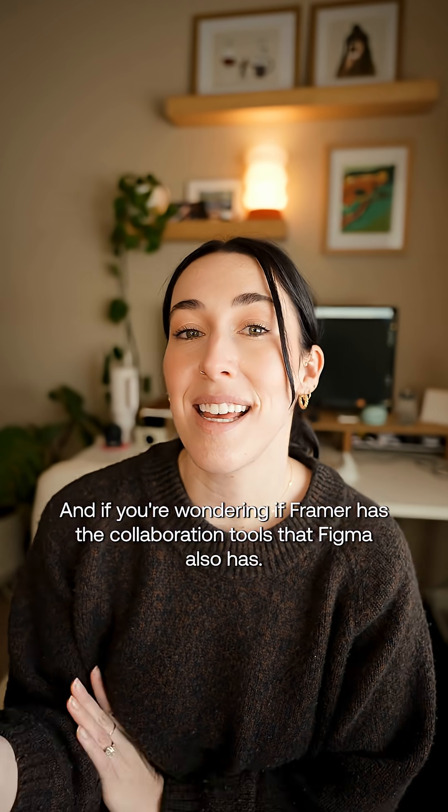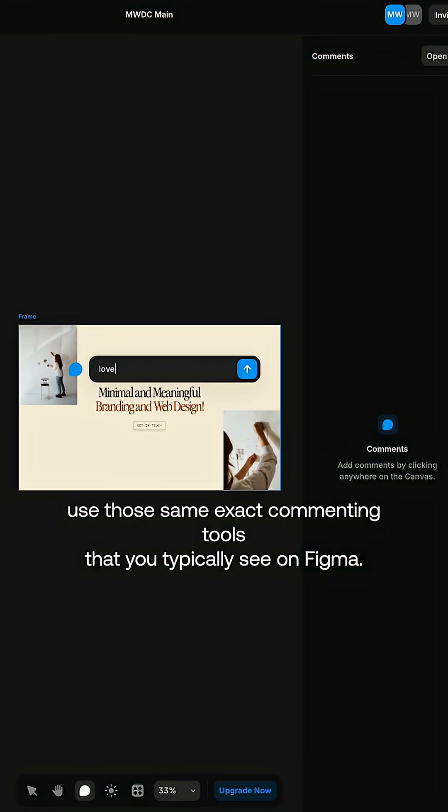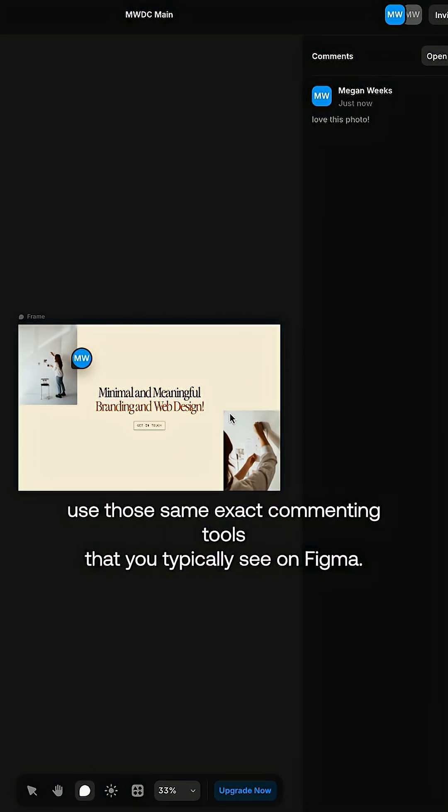If you're wondering if Framer has those collaboration tools that Figma also has — yes they do. All you have to do is simply invite your clients to the web page and they can use those same exact commenting tools that you typically see on Figma.